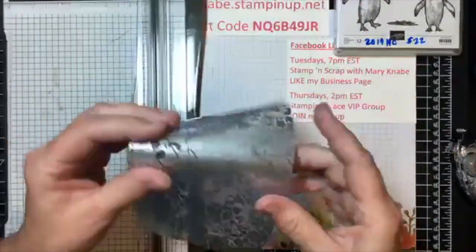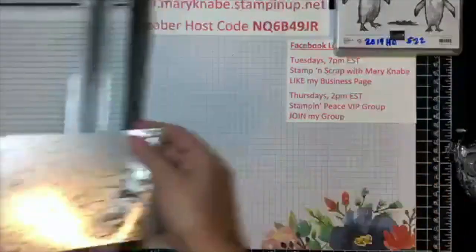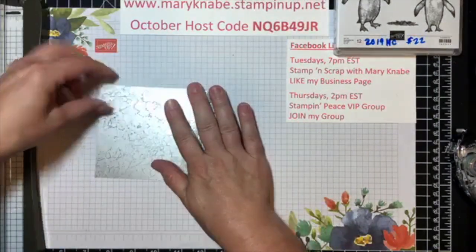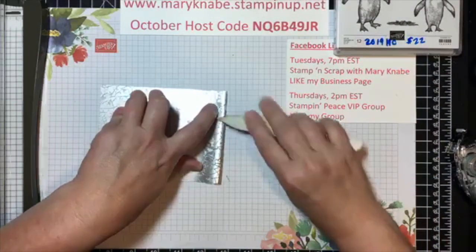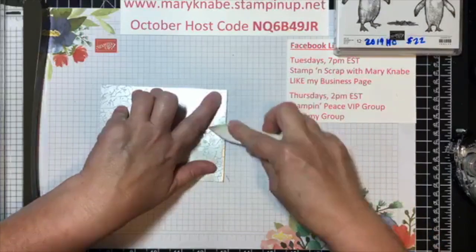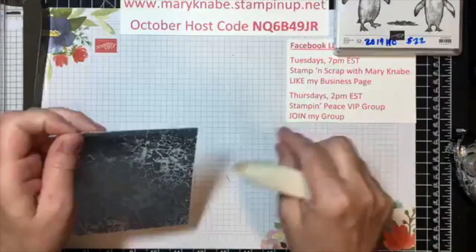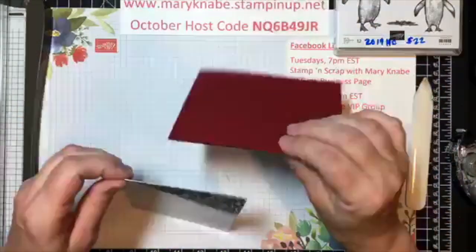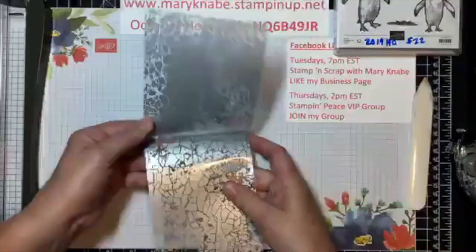Because of the thickness of the acetate, you're not going to get a really fine crease like you do on cardstock, but it still folds well enough. I'm going to grab my bone folder. Because of the thickness of the acetate, you won't get a super fine crease, but it will obviously fold for you.